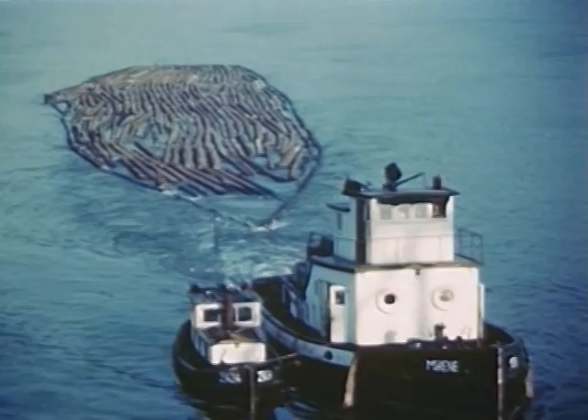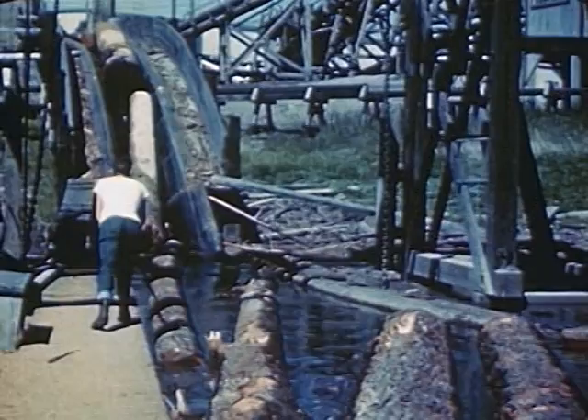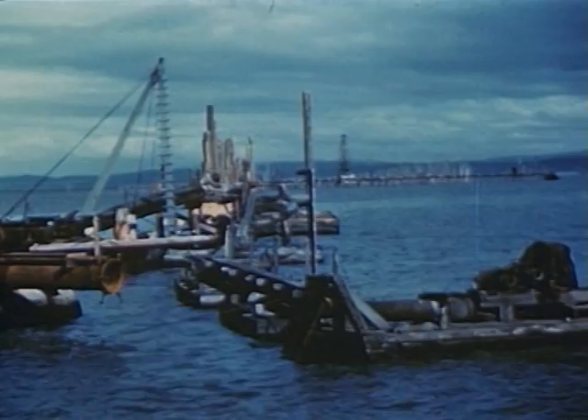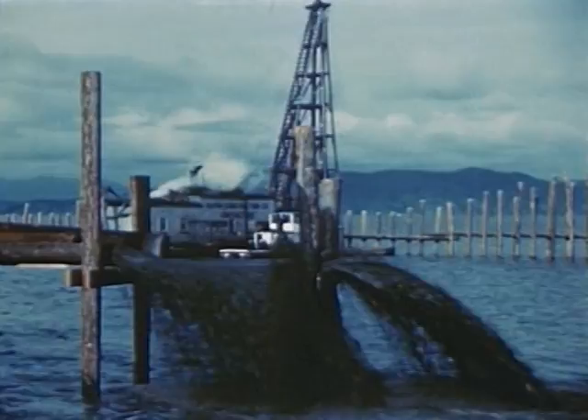Log rafts are towed by tugs to the lumber mills along the banks. The logs are stored in ponds at the river's edge, then hauled into the mills by conveyor lines to be sawed. The swift current of the upper Columbia carries much mud and silt, which falls to the bottom as the channel widens and the flow becomes gentle. Floating dredges are used to keep the river deep enough for ocean-going ships. The dredges pump mud from the river bottom along the ship channel and pipe it to the shallow water near the edge of the river.